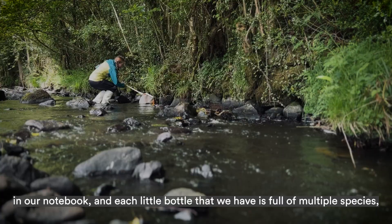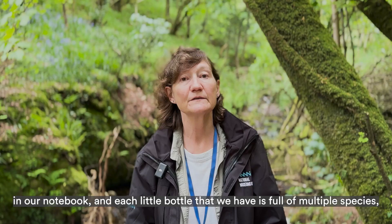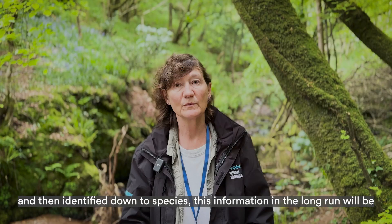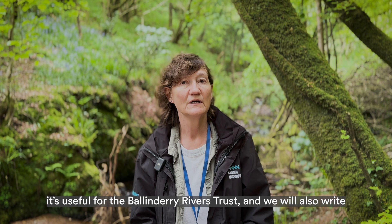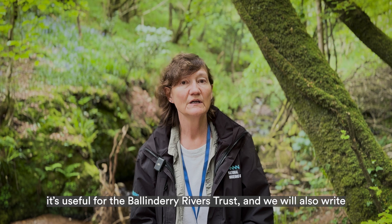We give each sample a field number and write information about the site in our field notebook. Each little bottle is full of multiple different species, so these are taken back to the lab where they have to be sorted into different groups, given a museum catalogue number — a bellum number in our case — and then identified down to species. This information will ultimately be put onto our database and uploaded onto public platforms so it can be used by anyone who needs it. The data is useful for the NIEA, for the Ballanderri Rivers Trust, and we will also write up the research in scientific papers.